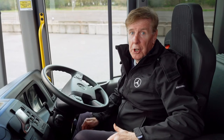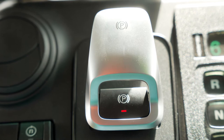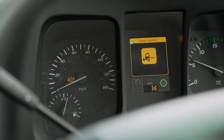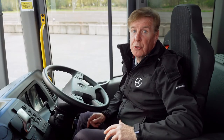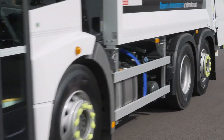Drivers leaving handbrakes off on commercial vehicles is a common cause of accidents. That's why the handbrake on the Econic will be automatically applied when the engine is switched off. There's an in-cab warning for the driver if they open the cab door without applying the handbrake. To aid operational ease, the handbrake will automatically release when the driver pulls away, and will act as an additional hold function when the driver applies the foot brake.